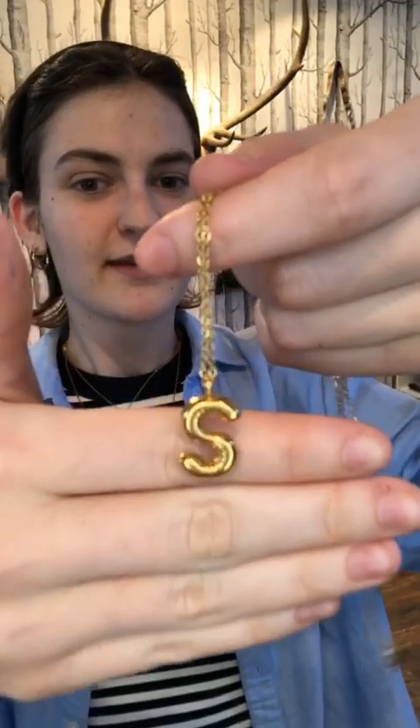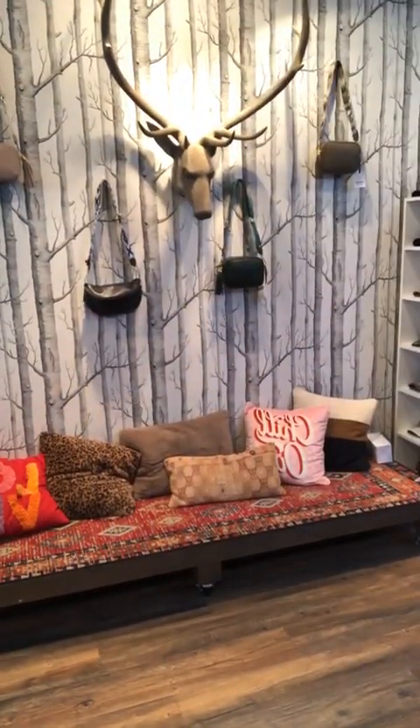I'm going to show you the S because my name is Sadie. It's hard to see, but bubbly and balloon-y — that would look so good layered with other necklaces. Here's a K if your name starts with a K. We have so many letters, all of the common ones. And now let's get into the t-shirts, which is the main event of the live.